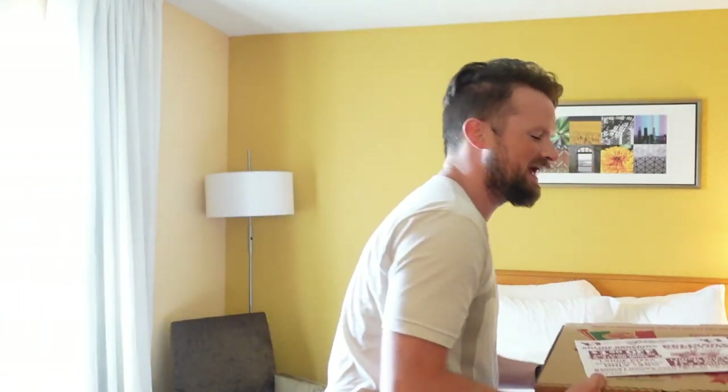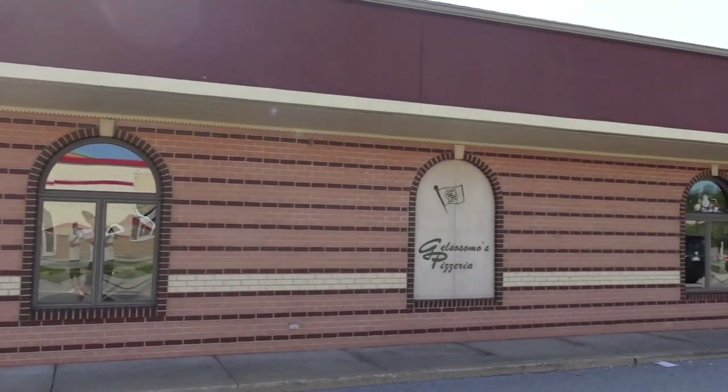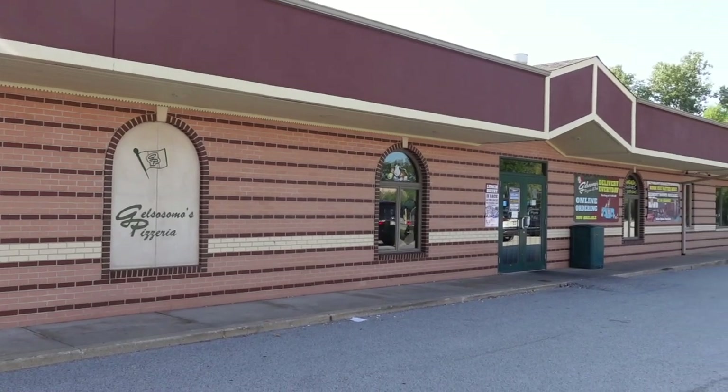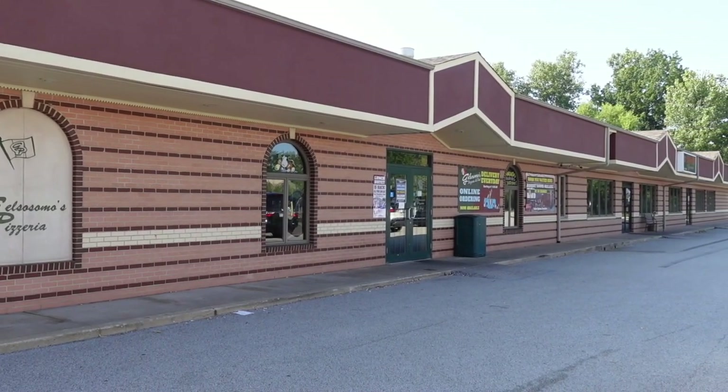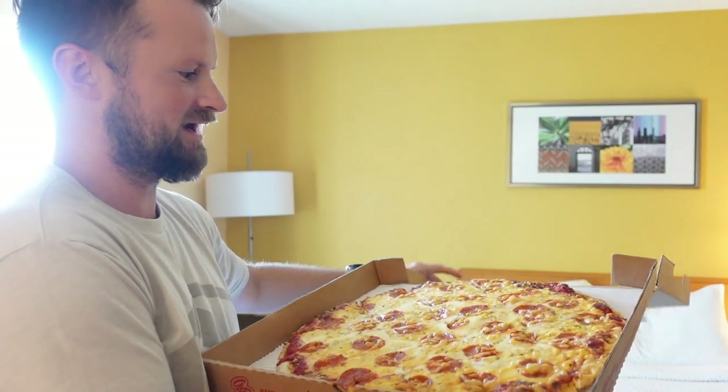Jelsosimo's — that's what we're doing today. I have so little time on this road trip, I'm doing so many things, but I had to pick up a pie of my personal favorite that I had growing up. It's Jelsosimo's, only located in Northwest Indiana, I think one location in Michigan, maybe two, right in the very eastern part of Illinois.